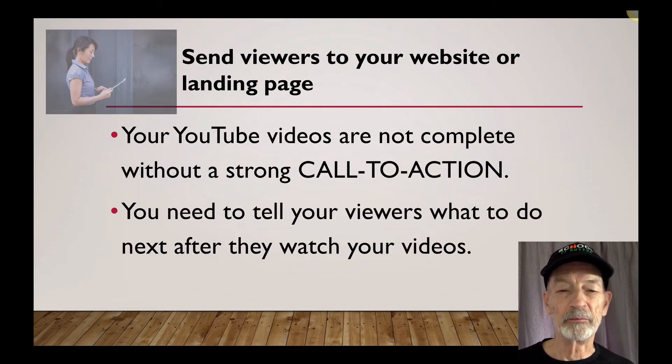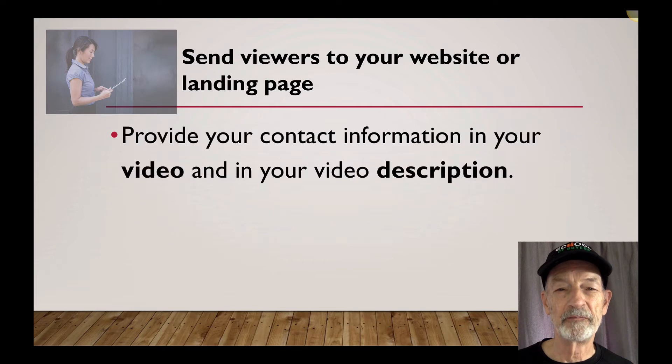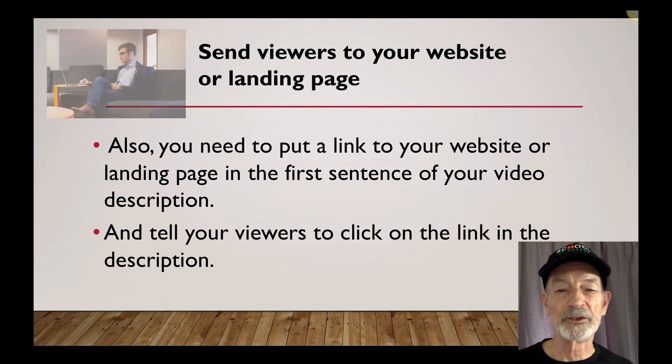Your YouTube videos are not complete without a strong call to action. You need to tell your viewers what to do next after they watch your videos. Provide your contact information in your video and in your video description. Also, put a link to your website or landing page in the first sentence of your video description, then tell your viewers to click on that link in the description.